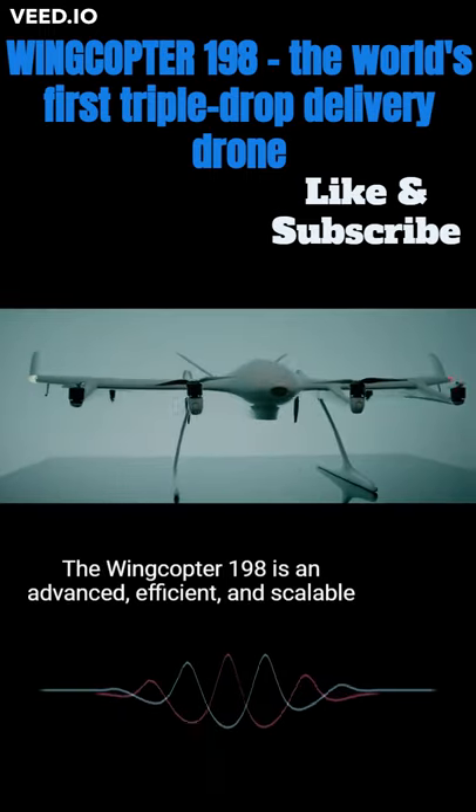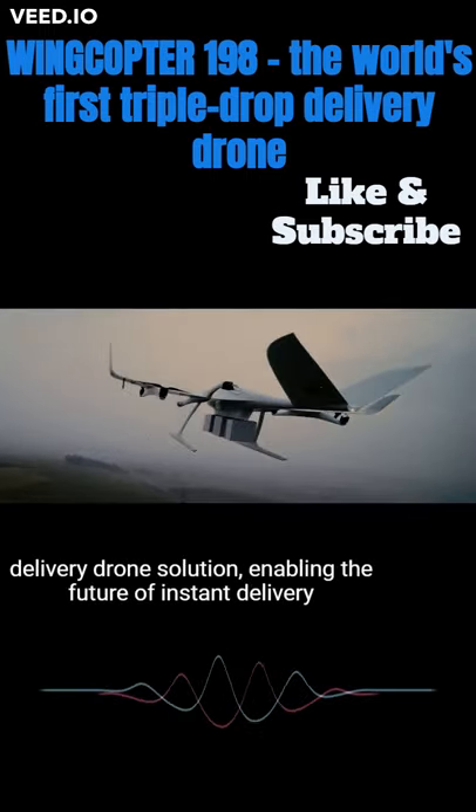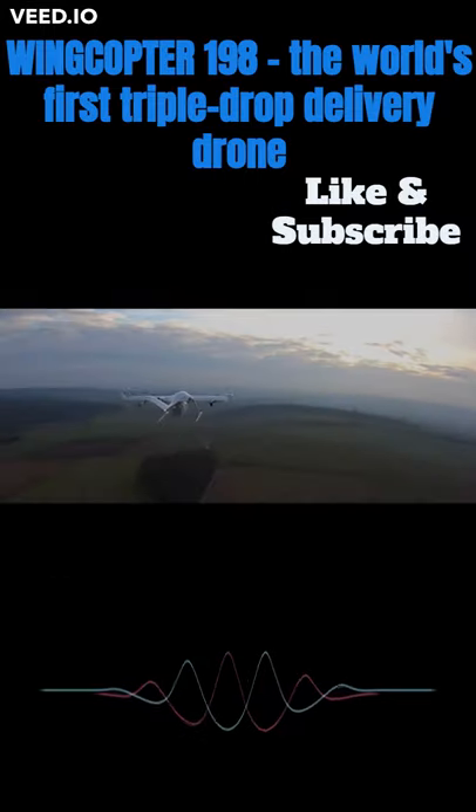The WingCopter 198 is an advanced, efficient, and scalable delivery drone solution, enabling the future of instant delivery today.